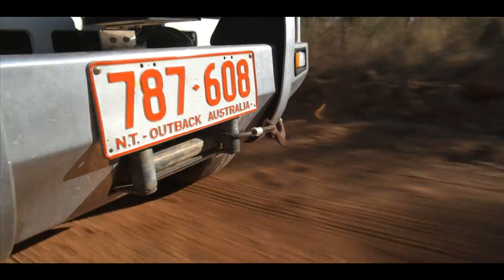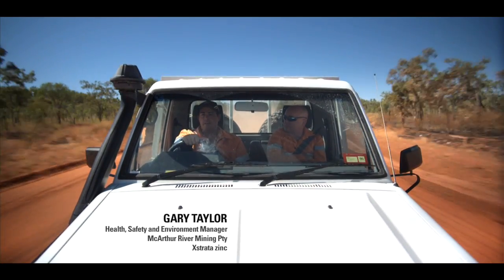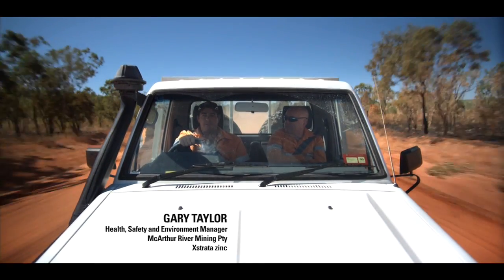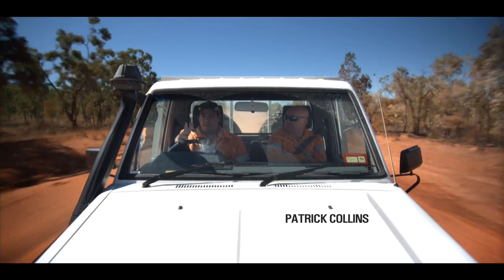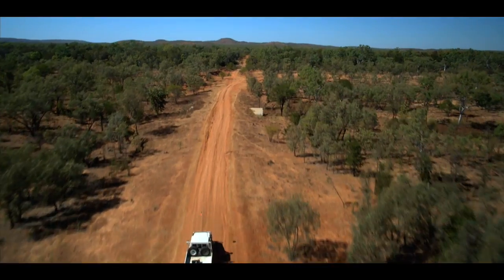We planted over 25,000 trees last year in October, and the wet season we had was enough to get them established. Gary Taylor is Extrata's environmental manager, charged with the task of monitoring the mine's impact on the river.